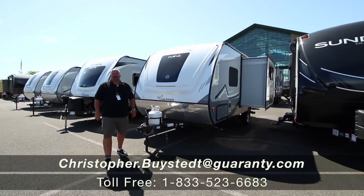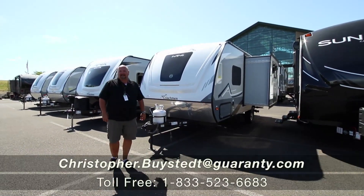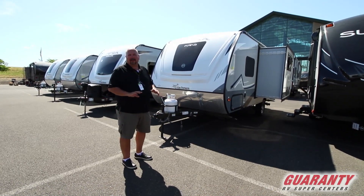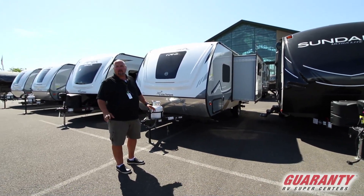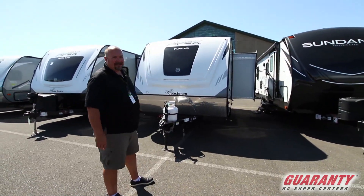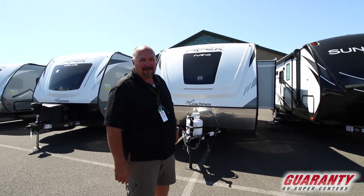Hey guys, Chris Bystead with Guaranty RV. A lot of people ask me what would you do if you just want a small basic trailer that has everything that you need, but real lightweight and easy to tow with almost anything? I would say check out the Apex Nano by Coachmen.